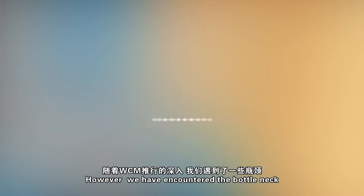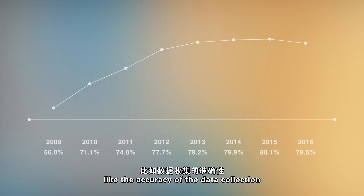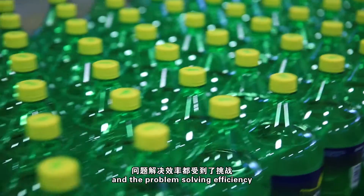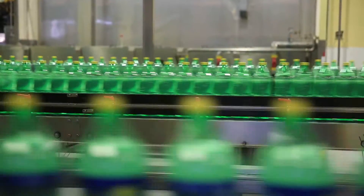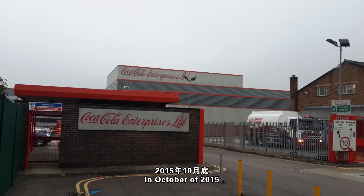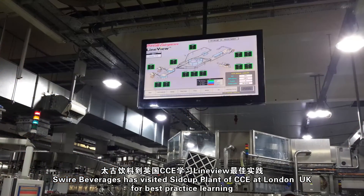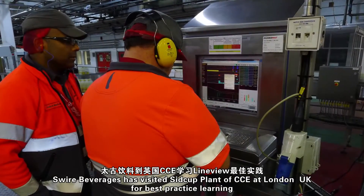However, we encountered bottlenecks, like the accuracy of data collection, the timeliness of data transmitted, and the problem-solving efficiency. In October of 2015, Swire Beverages visited the Sidcup Plant of CCE at London, UK for best practice learning.